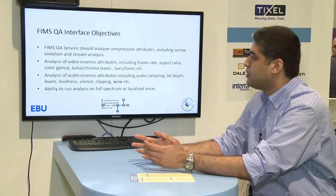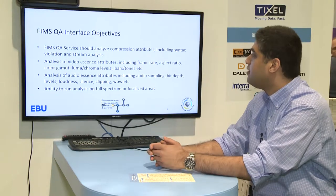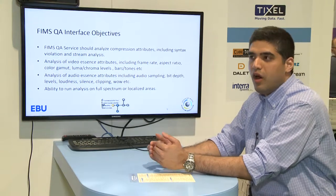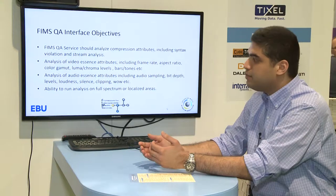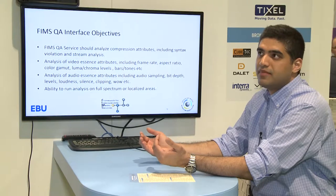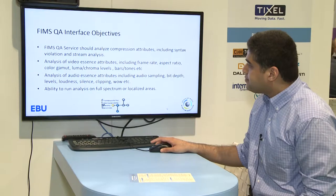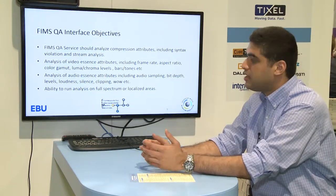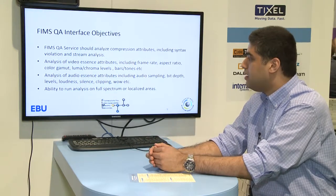Other goals include analyzing compression attributes such as syntax violations and stream analysis. Also, analysis of essence attributes including frame rate, aspect ratio, color gamut, luma, chroma values, and bar tones. All QC vendors probably have these checks right now, but they are not standardized. One of the goals is to standardize all checks based on the EBU QC library.